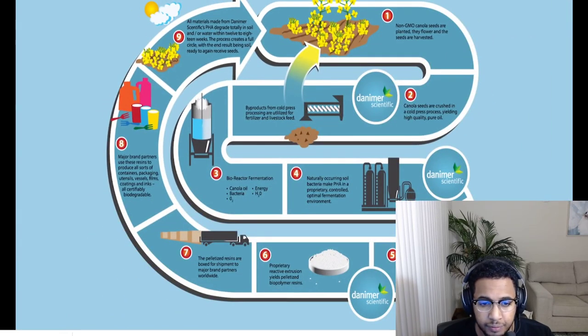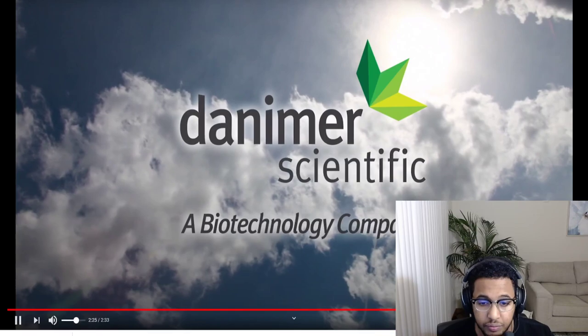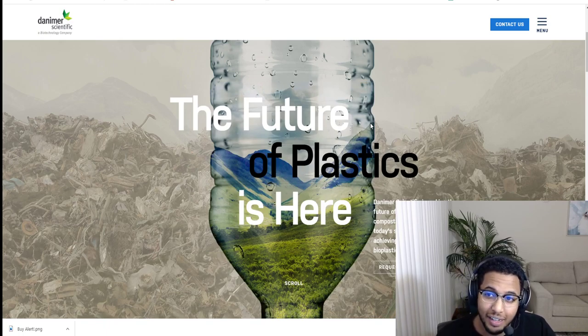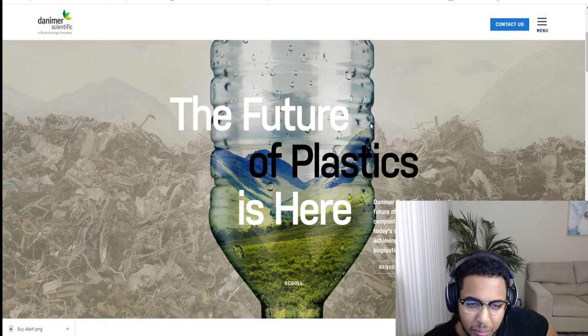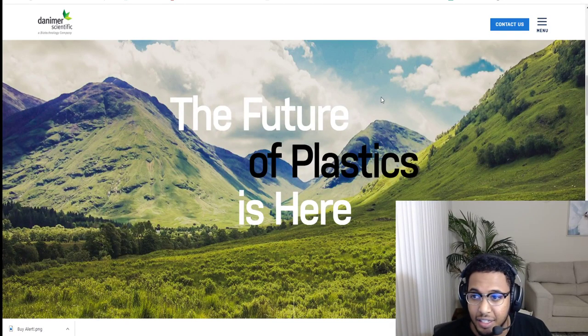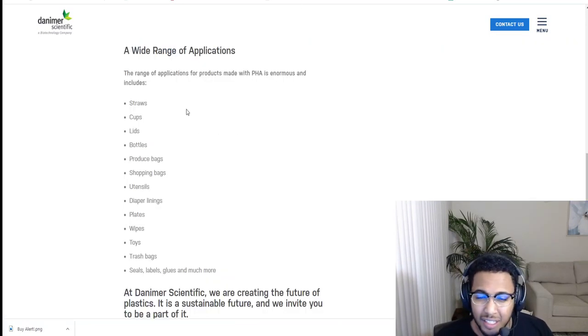All materials made from Danimer Scientific PHA degrade totally in soil and/or water, typically in eight weeks. This process creates a full cycle, with the end result being soil ready to again receive seeds. Wow, all I can say is wow. I am a pretty big fan. I'm not a chemical engineer, so I don't really know the process of developing polymers — as a pharmacist, we know a little bit about them. If you want to do more research, come to their website directly. Some of the applications for PHA include straws, cups, lids, bottles, produce bags, chopping bags, utensils — the list goes on.